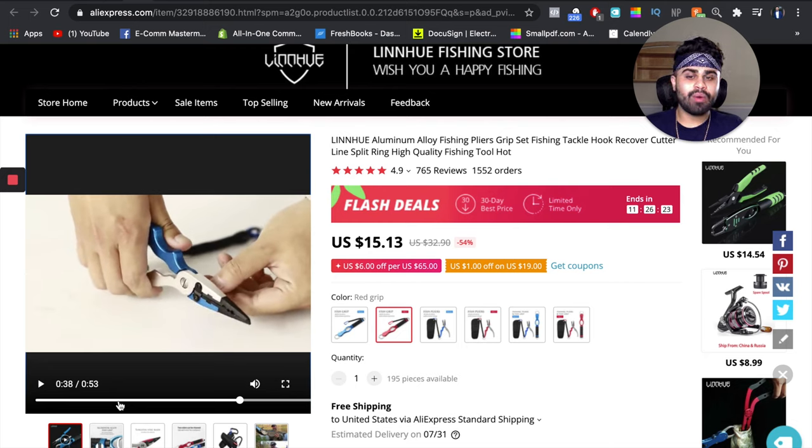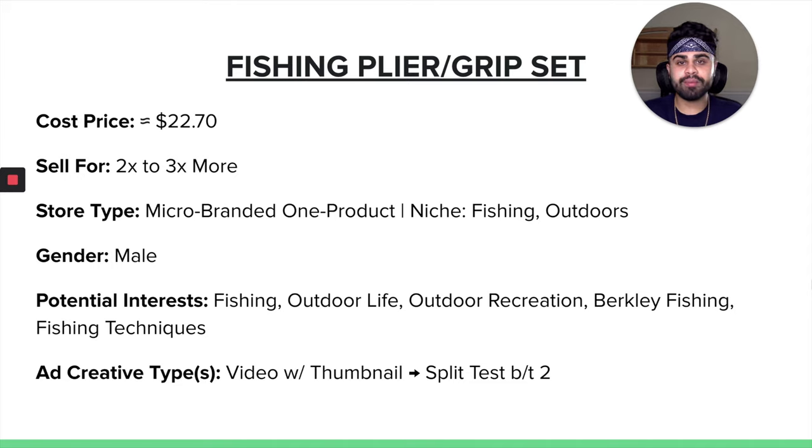I would group this product as a convenience product, because of what it has to offer rather than searching and buying different tools for all these tasks when you go fishing. I would also say it's a passion product, because if you don't like fishing, you obviously wouldn't buy something like this — which makes it a little bit of an easier sell to present to someone who already likes fishing or goes fishing every season. The cost price for the fishing plier and grip set as a bundle is about $22.70. I would sell this for 2 to 3x more in terms of markup. A micro-branded one-product store would work really well, and if you're going the niche route, I would say fishing — which is very niche — or outdoors, which is a more general niche.